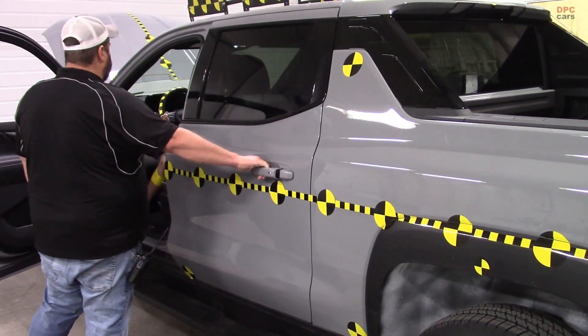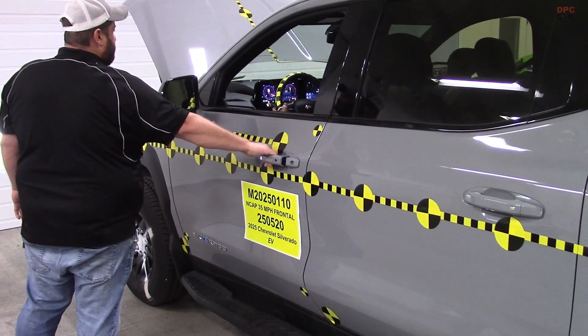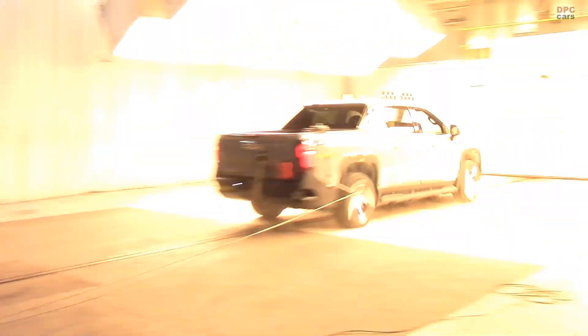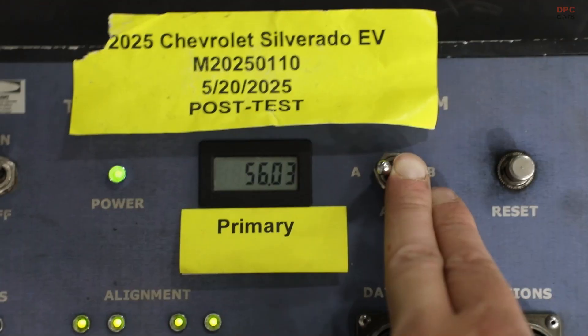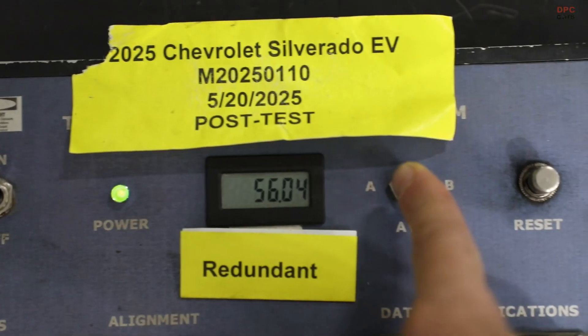When NHTSA posts the star ratings, you will see clear scores for each area, along with an overall rating. That is the value of the 5-star system — it is easy to read, easy to compare, and anchored in standardized tests.